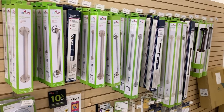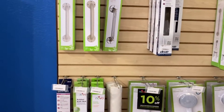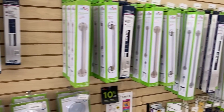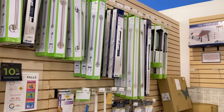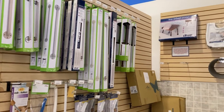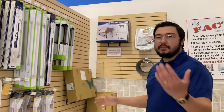We have bigger grab bars as well. They start at 12 inches and the ones we carry go all the way up to 32 inches — that's the longest we carry. If you need something a little bit longer, we possibly could order it for you, just depending on your needs.